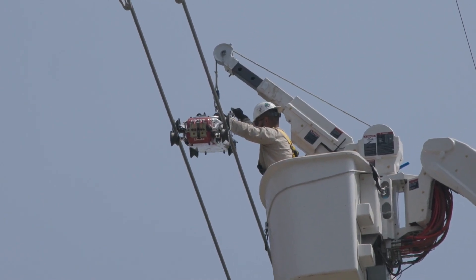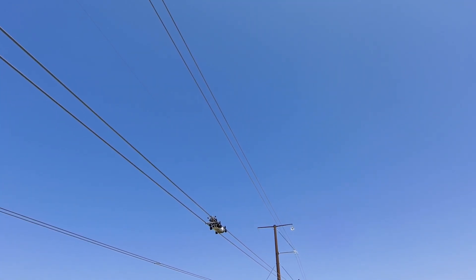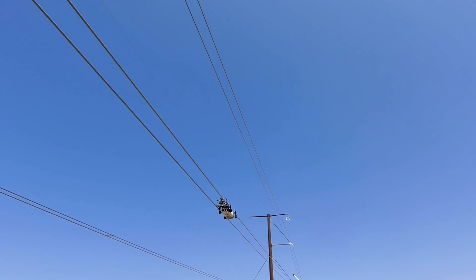Today we're installing spacers for bi-conductor bundles. We just put the robot up on the line and the contractor runs it down and installs the spacers. The best thing about the robot, in my opinion, is that it allows for the installation to be consistent — the robot torques the same way as a human would. You wouldn't be able to tell the difference between the two.